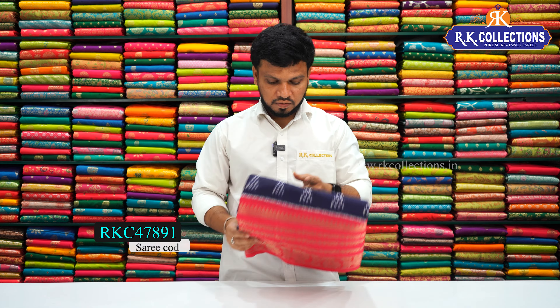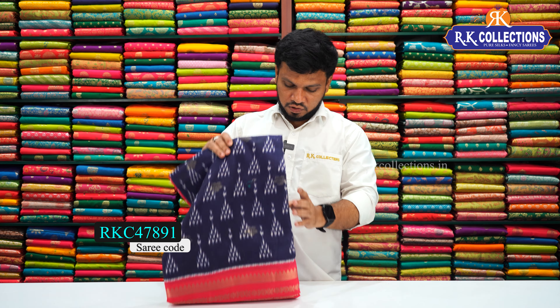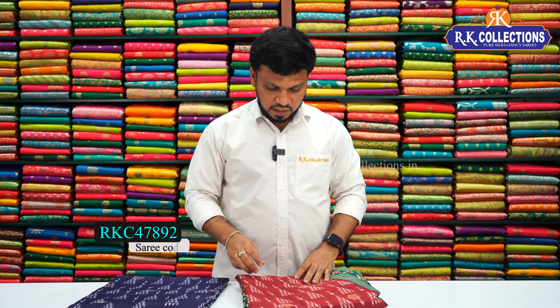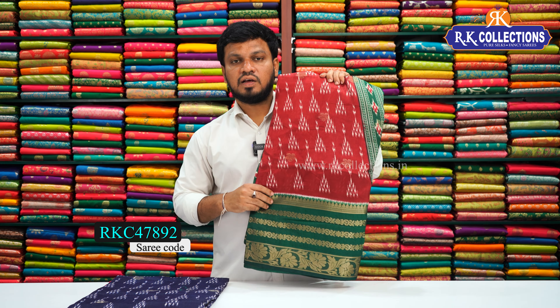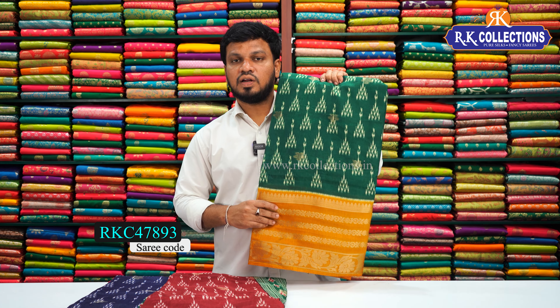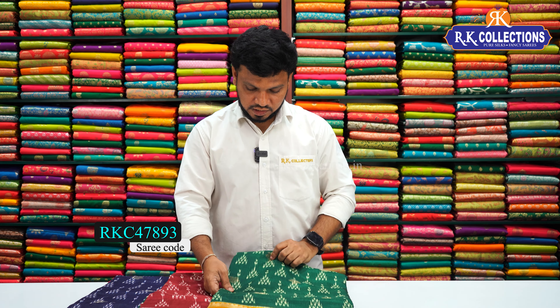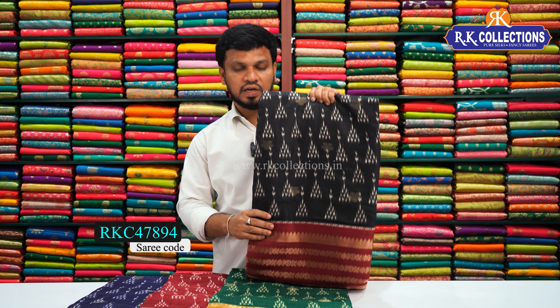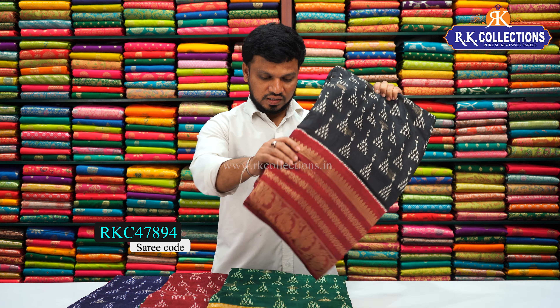Here we have a blue color, a green color, and a brown color. Here we have a green color combination as the contrast, and I like the dark green color combination saree.